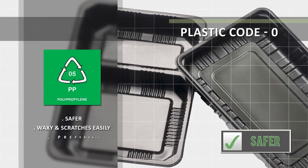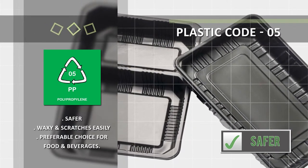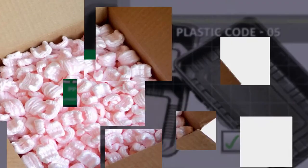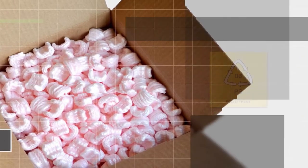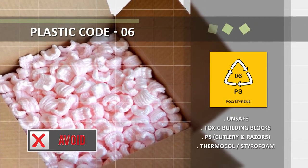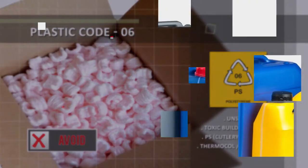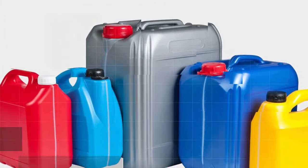Don't use plastics seven, six, and three. Avoid these plastics if you want to be healthy. But most important of all, stop one-time use.